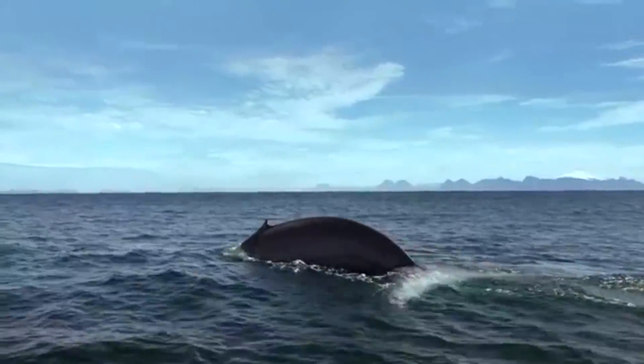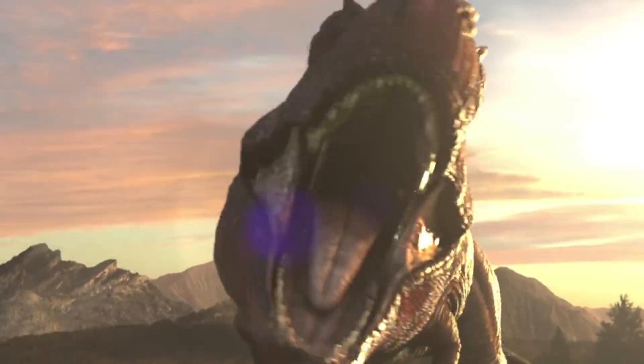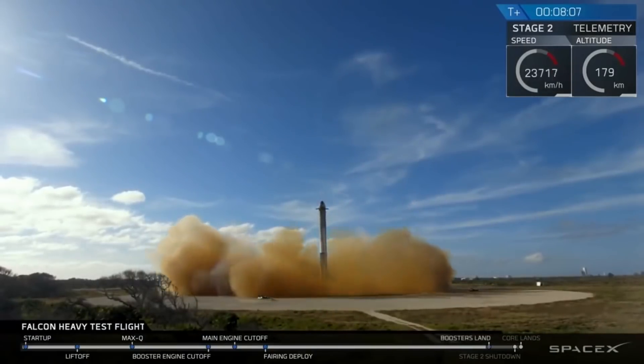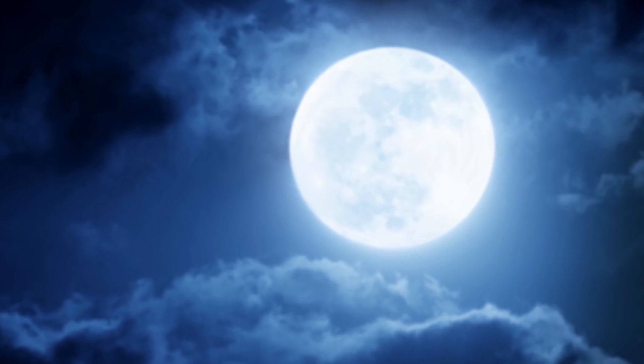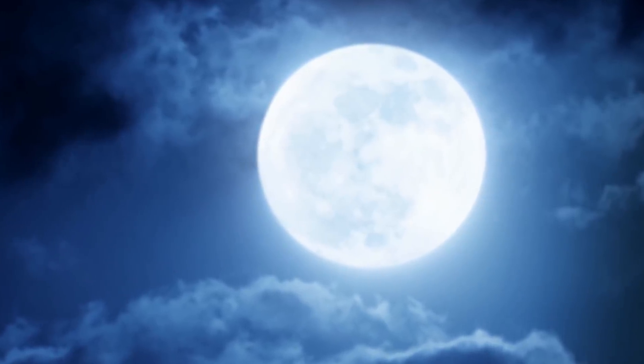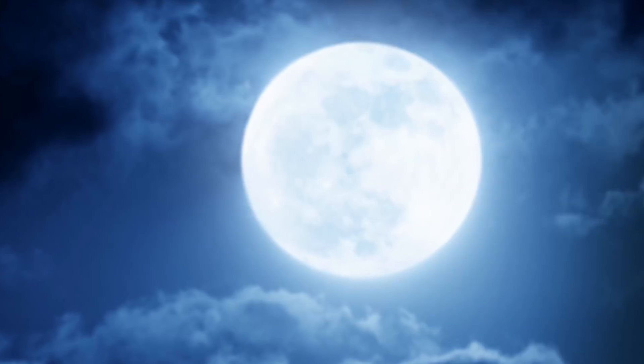Hello and welcome to 7 Days of Science. We start off this week's news about the big glowy orb in the sky, as ice has been detected on the lunar surface, being found on both the north and south poles.